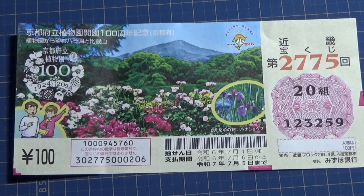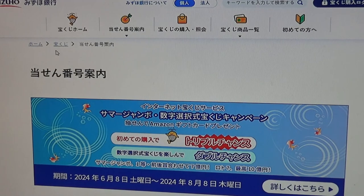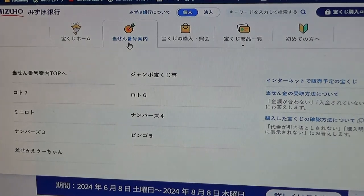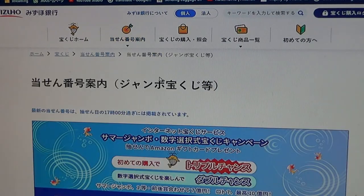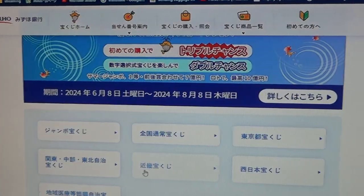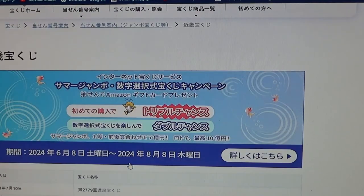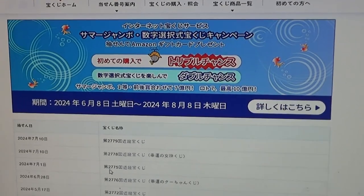Let's head over to Mizuho Bank's lottery page. You're looking at Mizuho Bank's lottery page. You need to find and select Jumbo Takarakuji, then go down and locate Kinky — this is the Kansai region — and there it is, third from the top: game 2775.